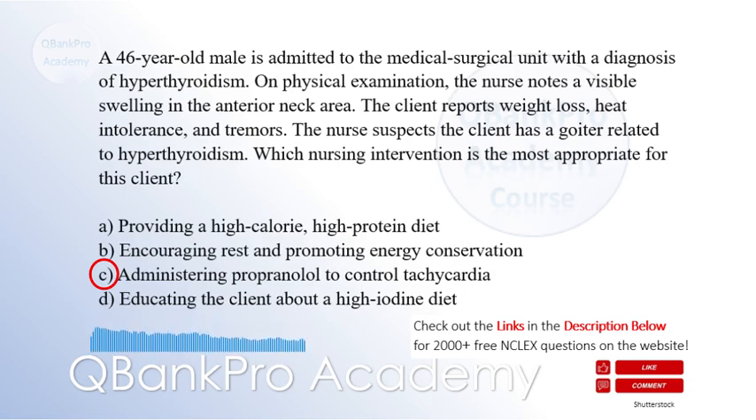Providing a high-calorie, high-protein diet is appropriate for clients with hyperthyroidism to meet increased metabolic demands, but it is not the most appropriate intervention for addressing the goiter. Encouraging rest and promoting energy conservation is important but is not the priority. Educating the client about a high-iodine diet is contraindicated in hyperthyroidism as it may worsen the condition.